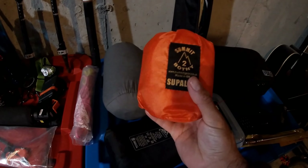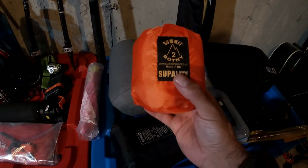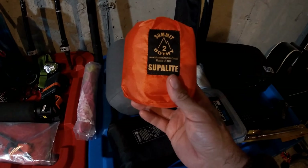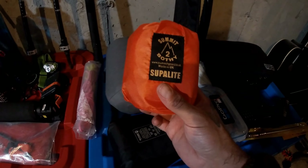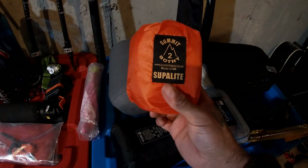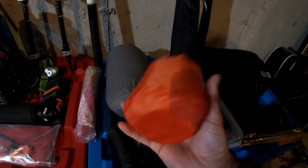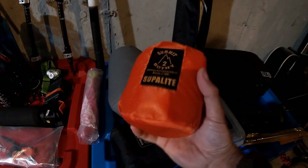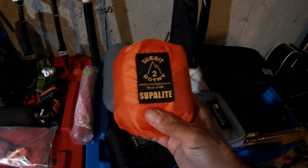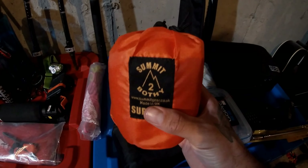Next thing I've got is my summit gear — it's a bothy bag. It's basically an emergency shelter for rain, snow, wind — you name it. You can whip this out, jump inside, and it'll help with temperature loss and keep you dry. It's worth its weight in gold — an emergency shelter you can get away with without adding too much weight to your bag. I'll do a video on it eventually; I just don't want to pull it out of its little package.